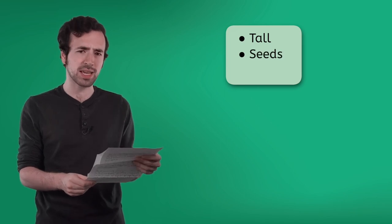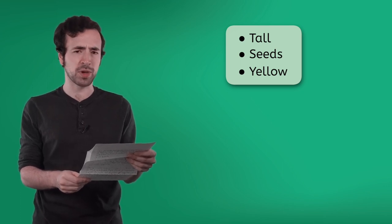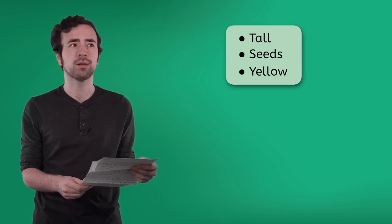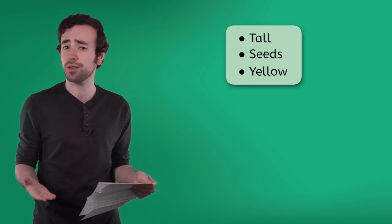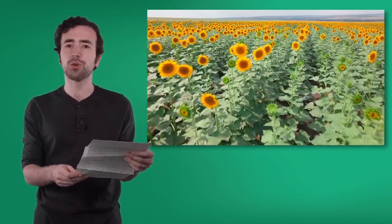Here are some hints: they're tall, they have seeds, they're yellow and make us happy and think of bright sunny days. Can you guess? Tall, seeds, happy sunny days — what do you think Solomia is talking about? My country leads the world in growing sunflowers! We send our sunflower oil, seeds, and flowers all around the world. Wow — did you guess sunflowers? What a sight to see those rows and rows of sunflowers.